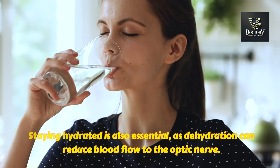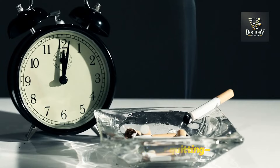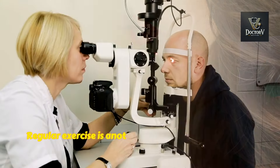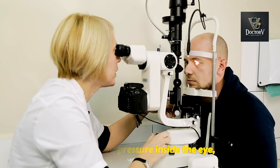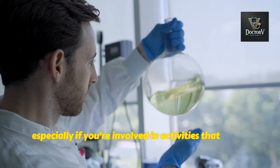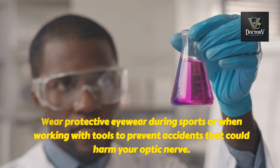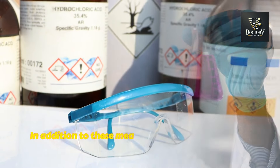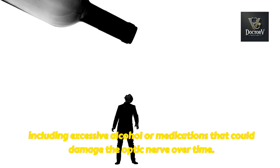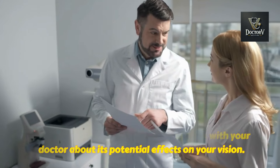Staying hydrated is also essential, as dehydration can reduce blood flow to the optic nerve. Lifestyle changes can also make a big difference: if you smoke, consider quitting — it's one of the most impactful changes you can make to protect your eyes and overall health. Regular exercise is another way to improve circulation and reduce pressure inside the eye, both of which benefit the optic nerve. Protecting your eyes from injuries is equally important; wear protective eyewear during sports or when working with tools. In addition, limit your exposure to excessive alcohol or medications that could damage the optic nerve over time, and if you're on long-term medication, speak with your doctor about its potential effects on your vision.